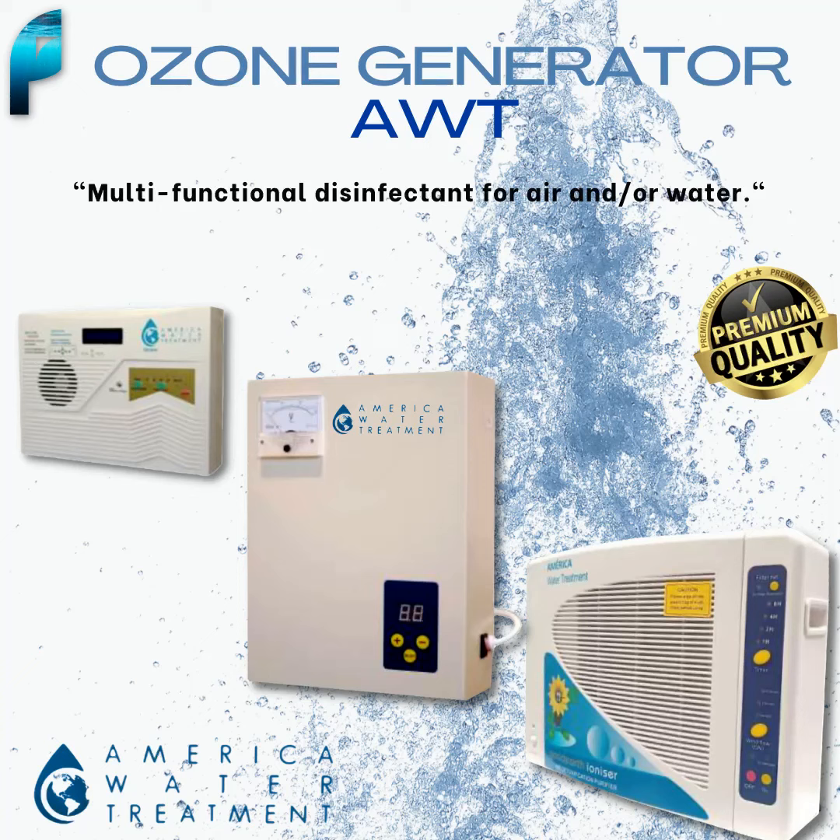Are you looking for a solution to keep your spaces clean and disinfected without using harsh chemicals? Introducing the AWT Ozone Generator, the perfect solution for safely and effectively disinfecting both air and water. Our AWT Ozone Generator is capable of producing from 400 up to 600 mg per hour, making it a multifunctional tool ideal for disinfecting both the environment and water.